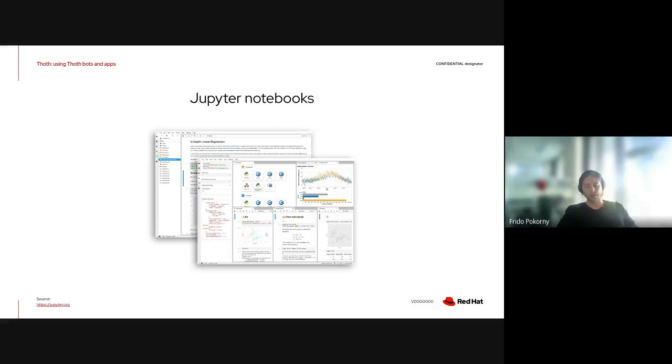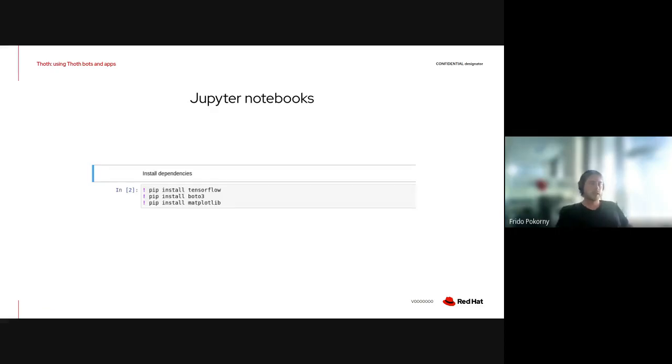Another integration point is Jupyter Notebooks. If you are developing applications using Jupyter Notebooks and would like to install dependencies, do not use the type of installation that directly inserts dependencies into your Jupyter Notebook inline. The reason is that over time you don't know which TensorFlow version was used, or which version of BOTO3 or matplotlib was installed, including transitive dependencies installed that way. This makes Jupyter Notebooks not reproducible.